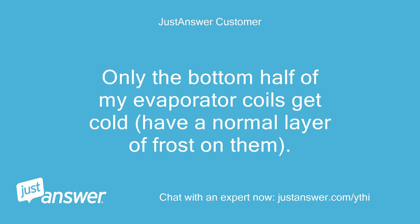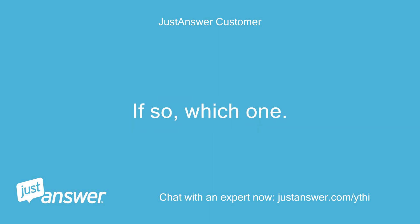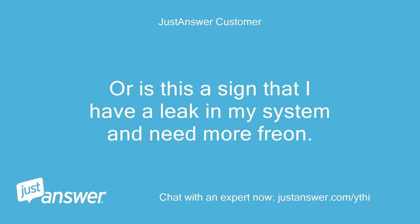Only the bottom half of my evaporator coils get cold and have a normal layer of frost on them. Could this be caused by a bad thermostat? If so, which one? Or is this a sign that I have a leak in my system and need more Freon?